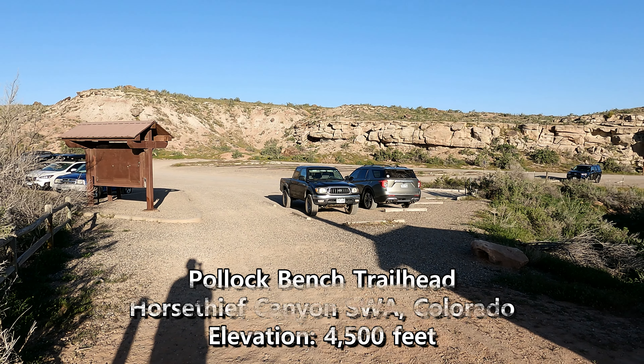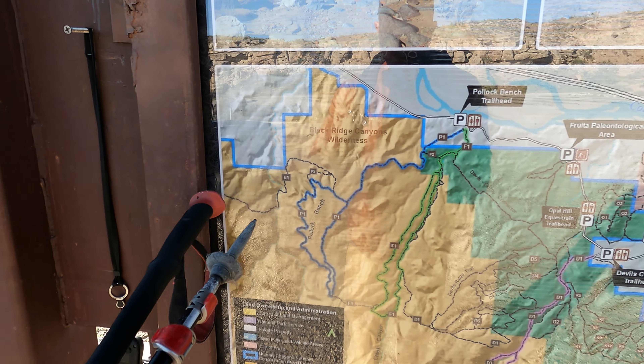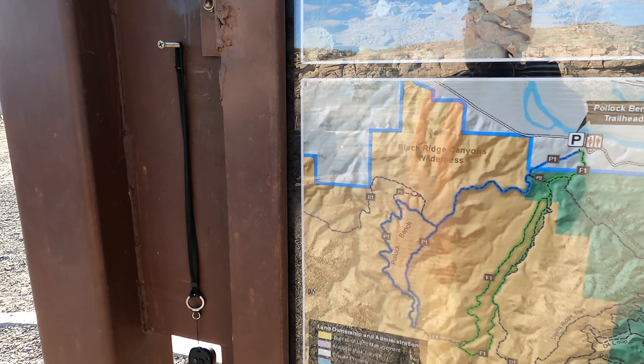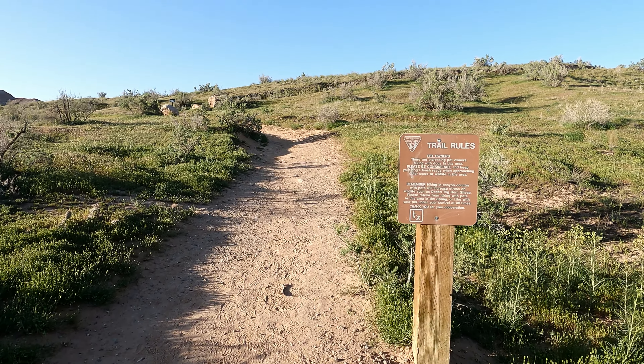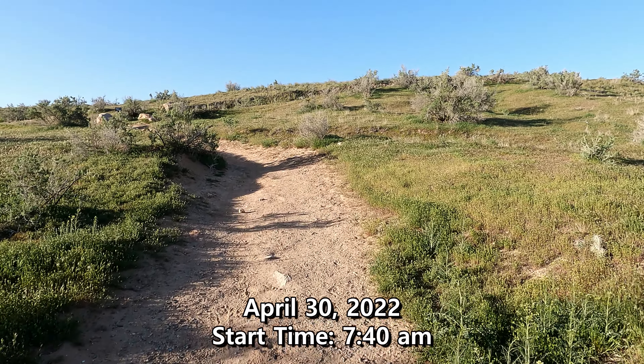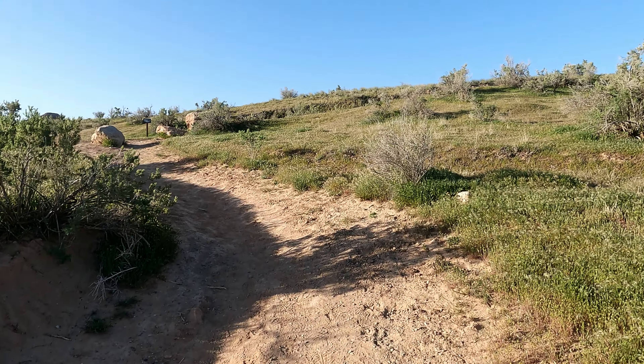Today we're gonna go for Rattlesnake Arches. According to what I read online, it's about eight miles out. You start here at the Pollock Bench, stay to the right, and it's way over here — it's not even on the map. Official start time: 7:40 a.m.